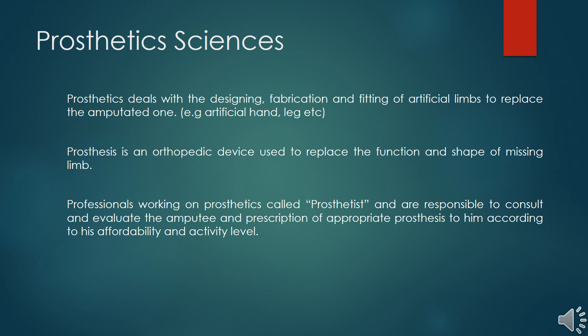Now we will discuss prosthetics. In prosthetics we deal with the designing, fabrication, and fitting of artificial limbs to replace the amputated or missing limb. A prosthesis is an orthopedic device used to replace the function and shape of the missing limb.